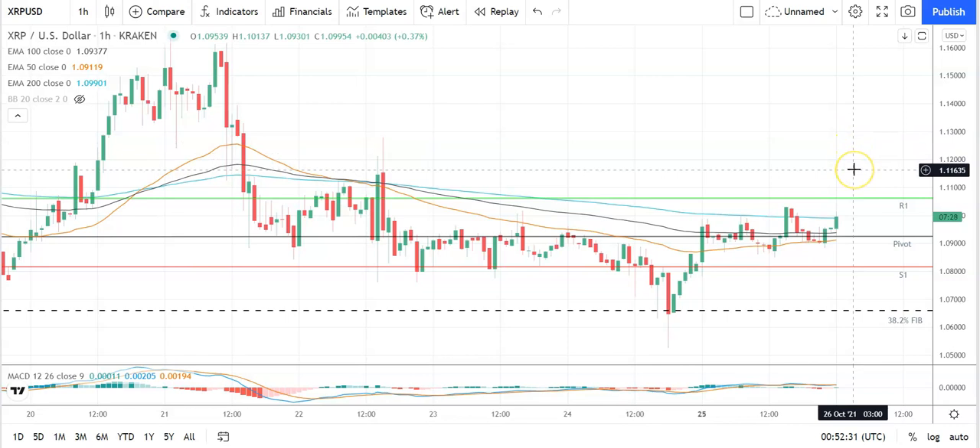Second major resistance level sits at 1.1170. A fall through the pivot would bring the first major support level at 1.0815 into play. Barring an extended sell-off on the day, Ripple's XRP should avoid 1.07 levels. Got the 38.2 Fib at 1.0659 and the second major support level at 1.0675. Looking at the MACDs: bullish cross at the turn of the day, so keep an eye out for a widening of bullish histograms through the morning.